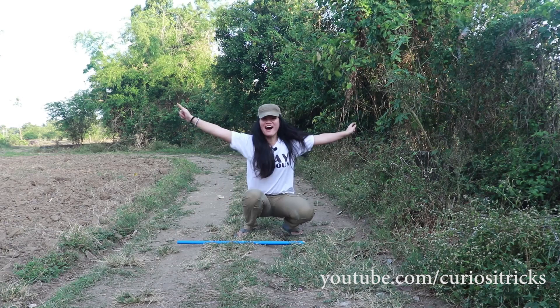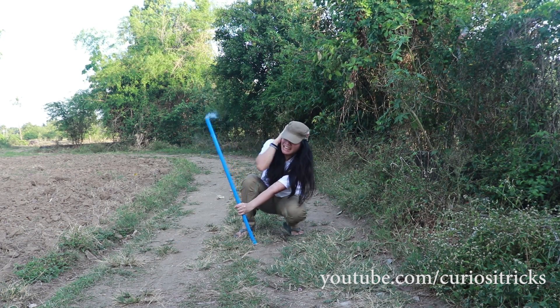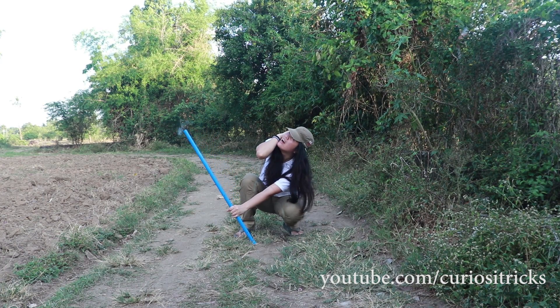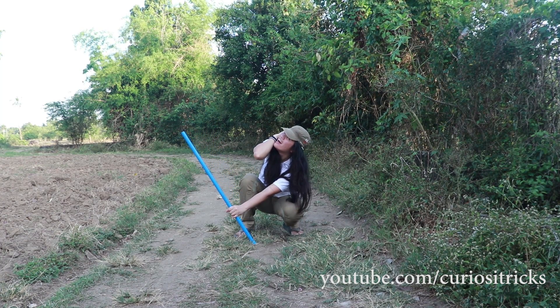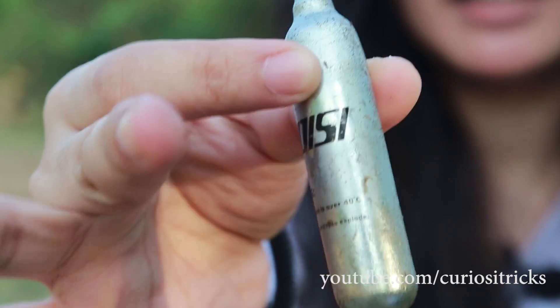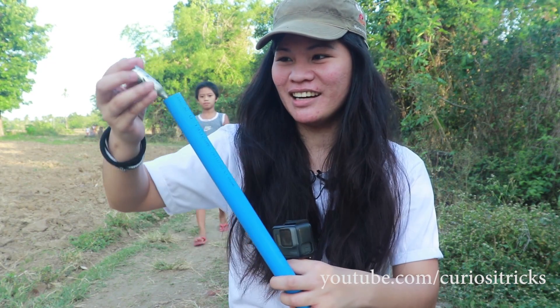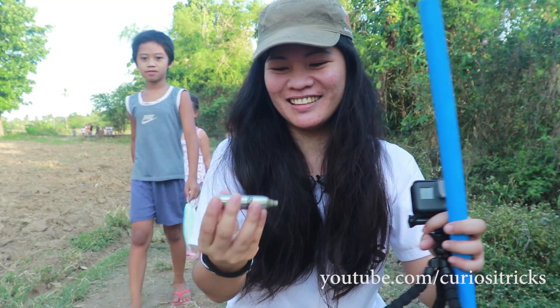It went so far! Here's our cartridge — it's gone cold again. Feel it, girls — you can really feel that it's cold! I was surprised when it shot out. You need to press the thumbtack firmly like this.